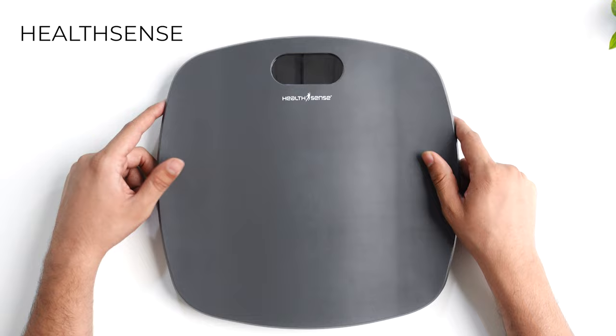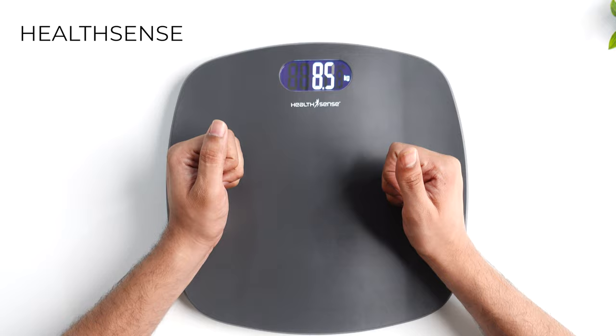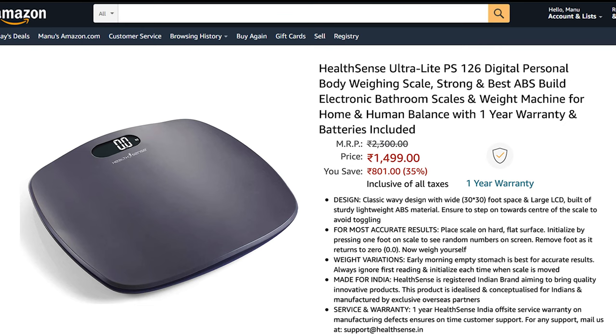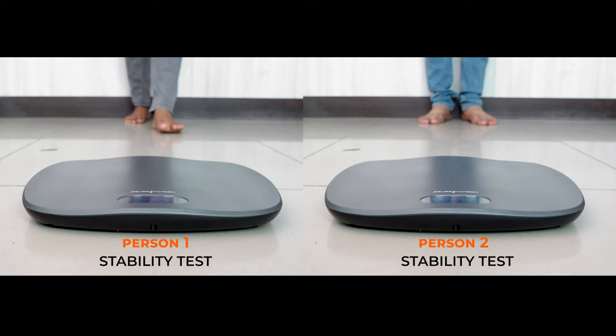Next, let's talk about the HealthSense machine. It comes with a sturdy ABS plastic body design with dimensions of approximately 31x31 cm and a width of approximately 3.5 cm. It has a bright, big display showing weight in the center, but does not display battery indication or room temperature like other machines. It runs on 2 AAA batteries and is available for around 1500 rupees on Amazon with a 1-year warranty. In the accuracy test, HealthSense performed quite well with consistent results for both candidates. However, in the stability test, it performed very poorly, repeatedly jumping from its place while getting on and off.